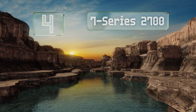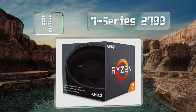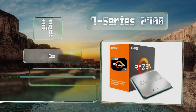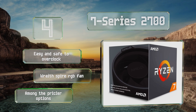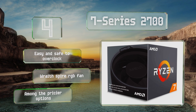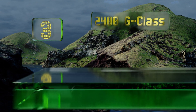At number four, just a step below the highest-tier offerings, the Ryzen 2700 is engineered to take advantage of the newest X470 mainboard chipsets. This octo-core beast is more than sufficient for high-end gaming and also does a good job of processing raw multimedia data. It's easy and safe to overclock and equipped with a Wraith Spire RGB fan, however it is among the pricier options.